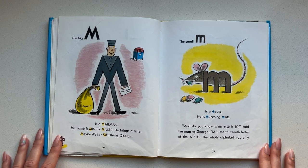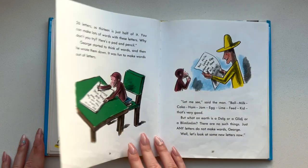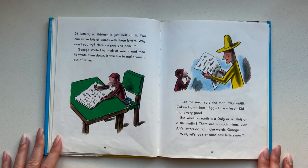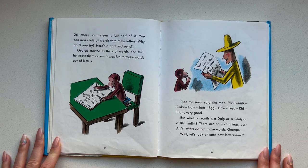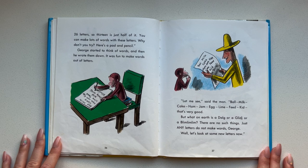And do you know what else, said the man to George — M is the 13th letter of the ABC. The whole alphabet has only 26 letters, so 13 is just half of it. You can make lots of words with these letters. Why don't you try? Here's a pad and pencil. George started to think of words and then he wrote them down. It was fun to make words out of letters.